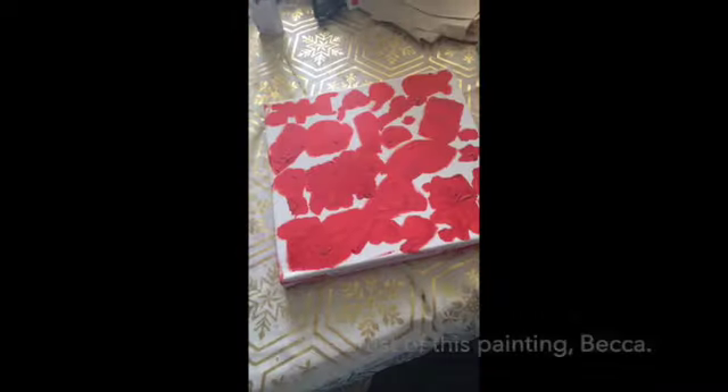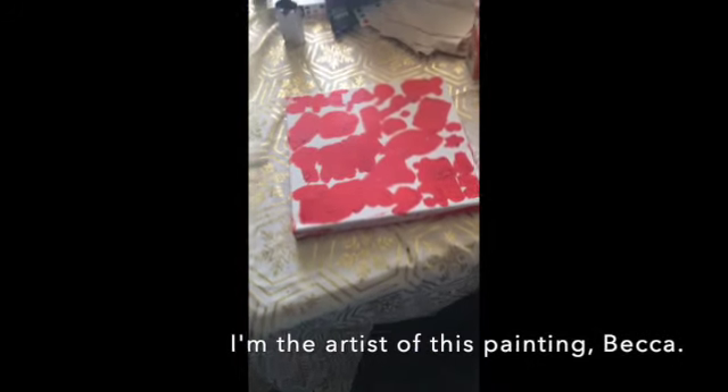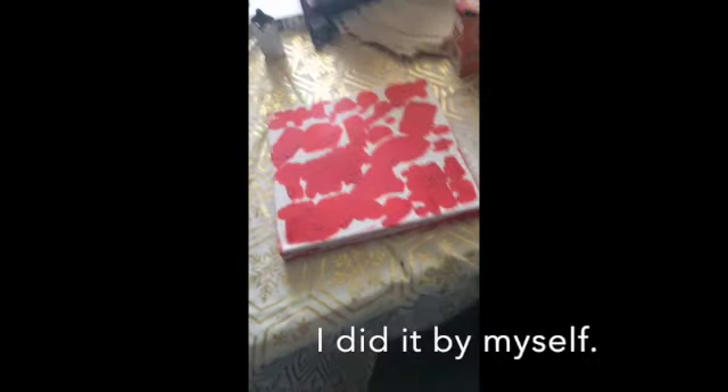Hi, Becca. This is Chloe again. And this is what I made for the art show. I'm the artiste of this painting, Becca, and I did it by myself.